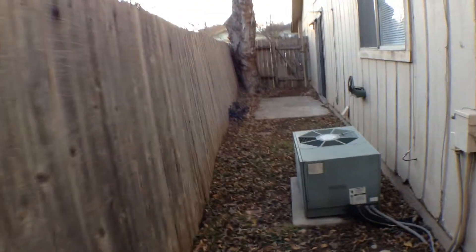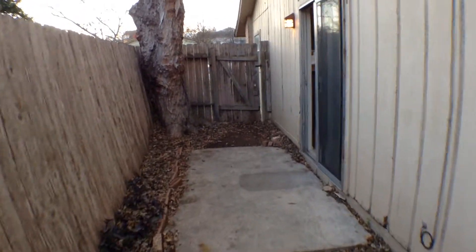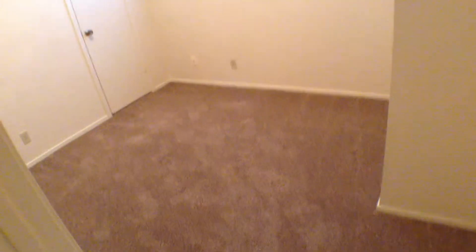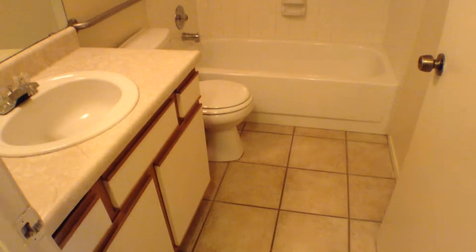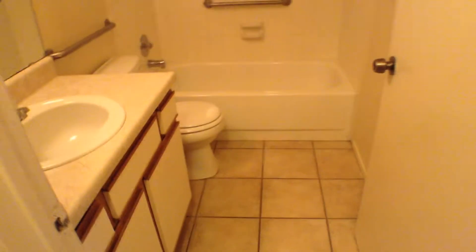Now let's go back and take a look at the three bedrooms and two baths. To the right here we have a secondary bedroom with carpeting, a light fixture, and a little walk-in closet in the corner. Then we have the hall bathroom that has ceramic tile flooring, ceramic tile tub shower surround, and a vanity — a very nice little hall bathroom.